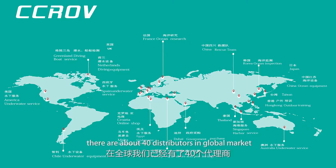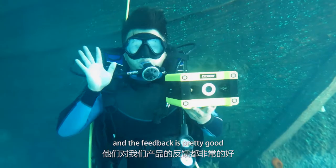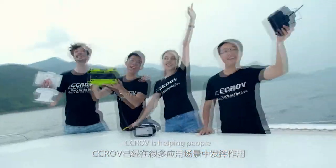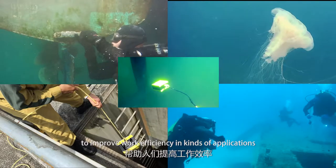Until now, there are about 40 distributors in the global market and the feedback is pretty good. CCROV is helping people to improve work efficiency in all kinds of applications.